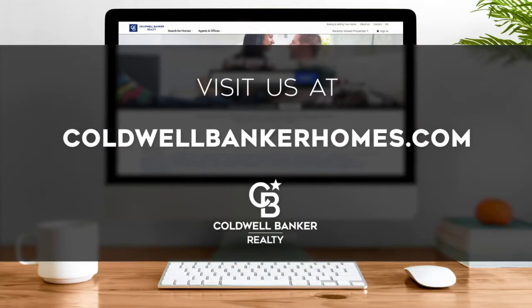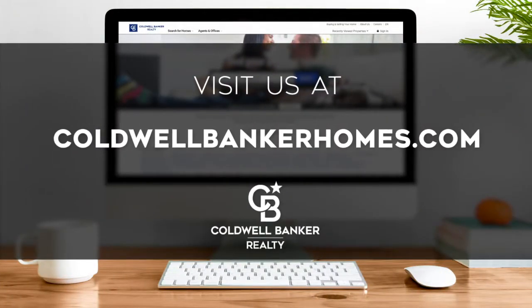If you have any questions, please be sure to visit us online at coldwellbankerhomes.com. Now, are you ready for your tour of incredible properties? Let's get started.